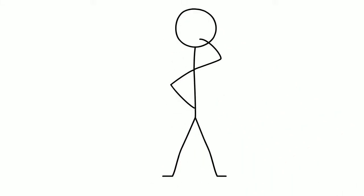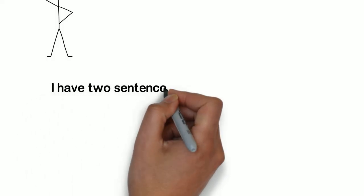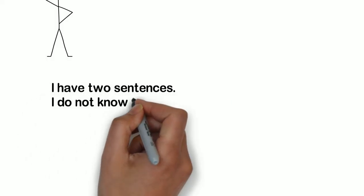A lot of times we try to learn English by fixing mistakes. But fixing mistakes is like practicing mistakes. So let's work on improving the English we do know.